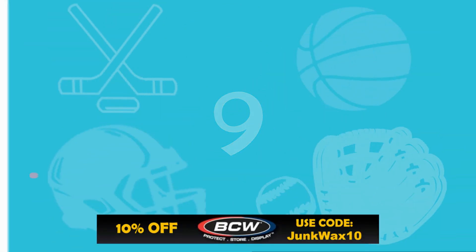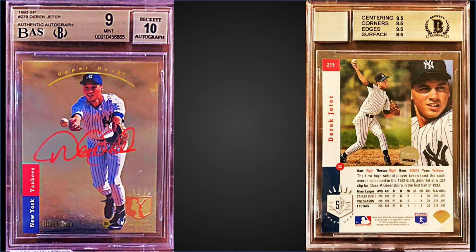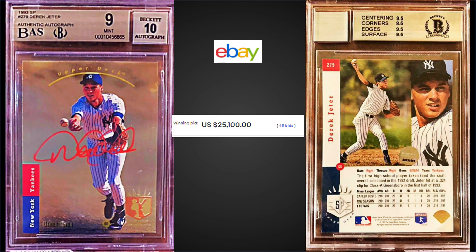In the number 9 spot, from 1993 Upper Deck SP, we have the Derek Jeter rookie card auto, graded Mint BGS 9 with a 10 grade for the auto. This card sold on eBay for $25,100. Subgrades were 9.5 for centering, edges, and surface, and 8.5 for corners.